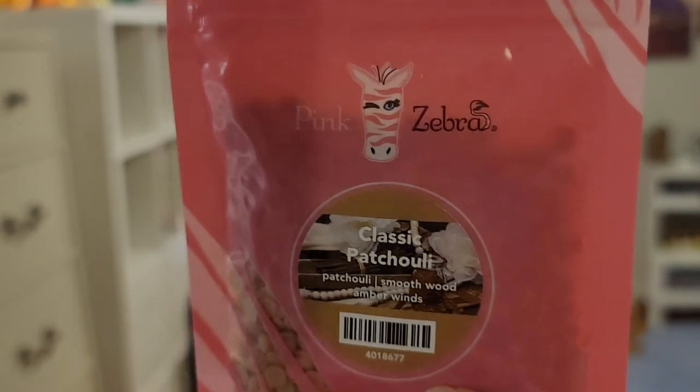And then we've got Classic Patchouli, which is — patchouli — smooth wood, amber winds. I'm not a big patchouli person, so this is not my thing. But if you love patchouli, I'm sure you'll like this. It is not a super dirty patchouli, which is why I usually tend not to like patchouli. But this is not like a super dirty, earthy patchouli — it does seem like it might be a lighter scent, actually.